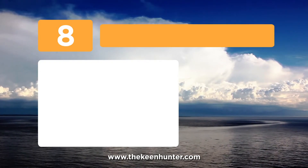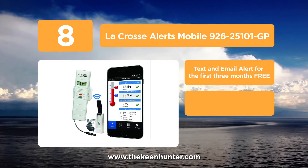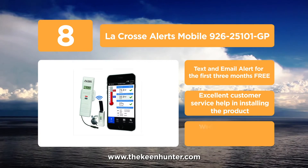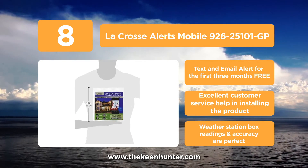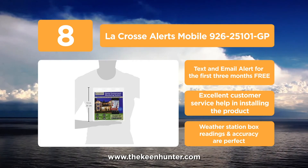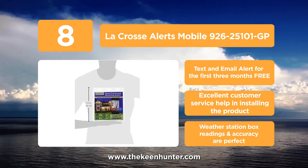Coming into the list at number 8, the La Crosse Alerts Mobile 92625101 GP. Looking for something to monitor the temperatures of places around your house 24-7? This product can measure ambient air temperature, ambient humidity, and probe temperature. It includes a sensor, internet gateway with LAN cable, AC adapter, and dry probe.